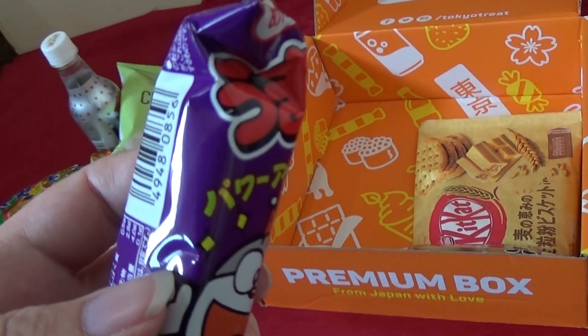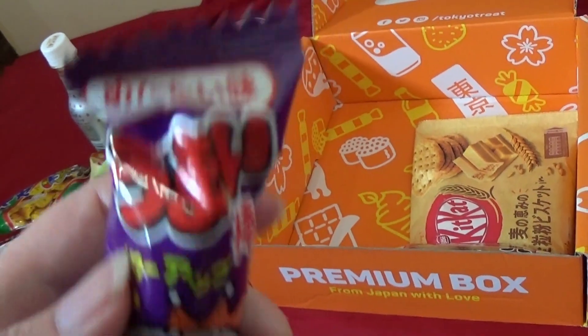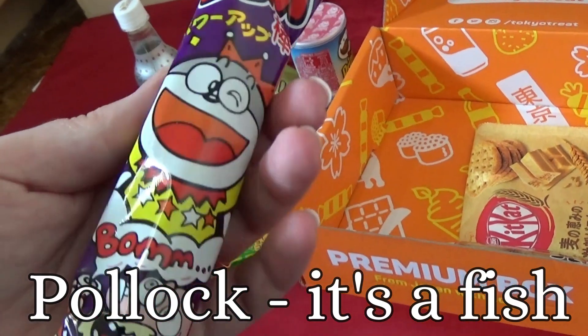What flavor is this one? Pakuwa — Mentai — I don't know what flavor that is.